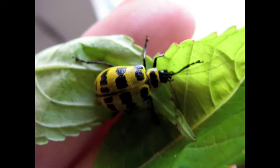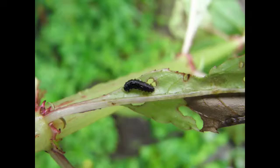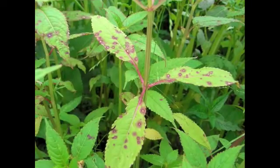Here we've just found a large beetle which is feeding on the leaves of the plant. Also there are a number of different larvae. The damage on this leaf is caused by a plant pathogen, a leaf spot. We'll collect some specimens of this.